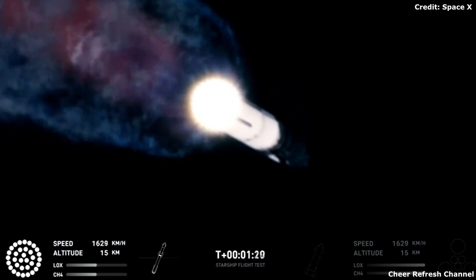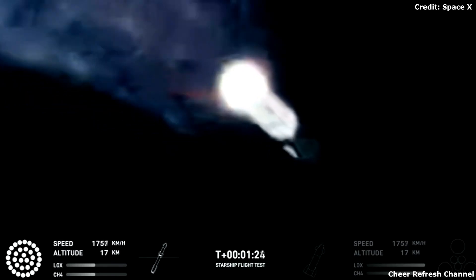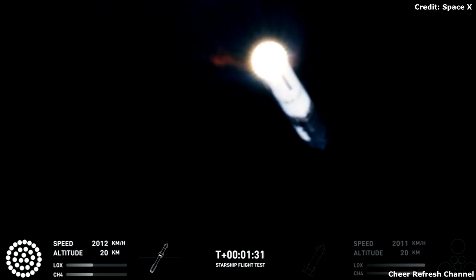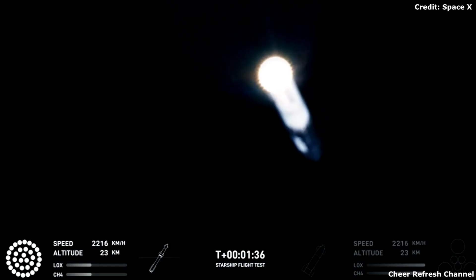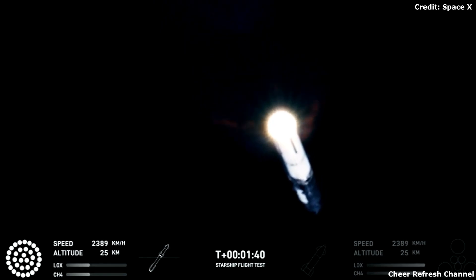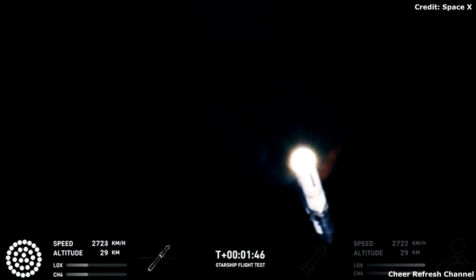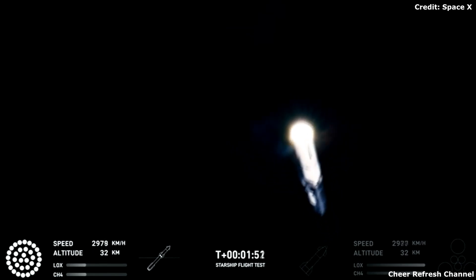Now the next major event is hot staging, in just over 90 seconds from now. The booster will shut down all but three of the Raptor engines. Clamps holding the two stages together will release, and Starship's second stage will ignite its engines. Starship will then separate from the Super Heavy booster and head to space. At the same time, the three engines still firing on Super Heavy will flip the booster around. Ten more engines will ignite for the boost-back burn, putting the first stage on a path for splashdown in the Gulf of Mexico.